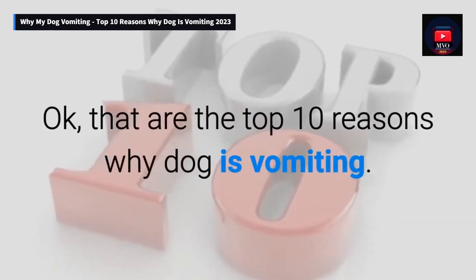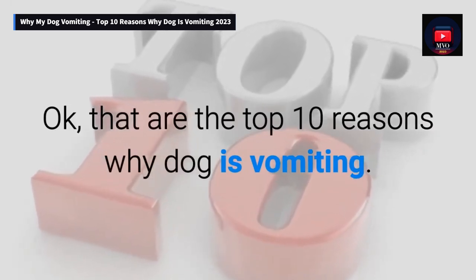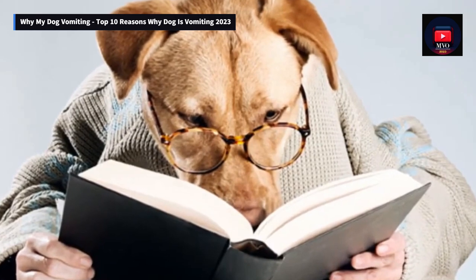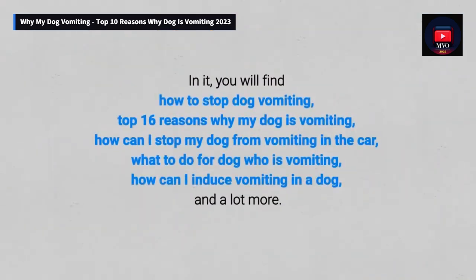Those are the top 10 reasons why a dog is vomiting. For more information you will find: how to stop dog vomiting, top 16 reasons why your dog is vomiting, how to stop your dog from vomiting in the car, what to do for a dog who is vomiting, how to induce vomiting in a dog, and a lot more.